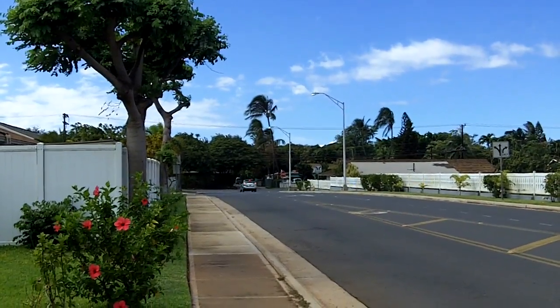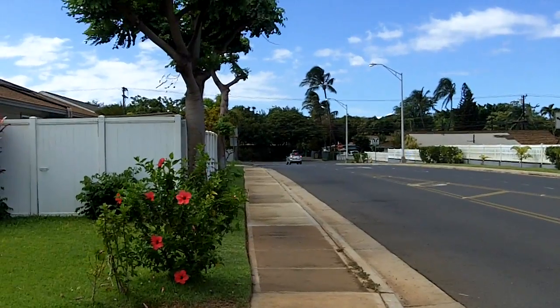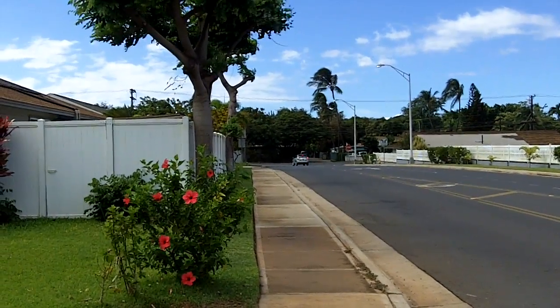Aloha from Maui, Howard Dennitz, your real estate agent, EZMauiRealEstate.com, and I'm checking out a property for a client of mine.